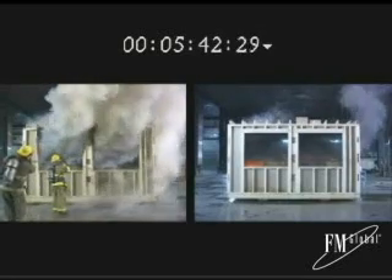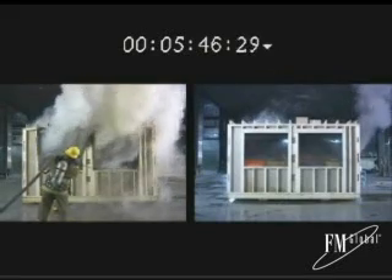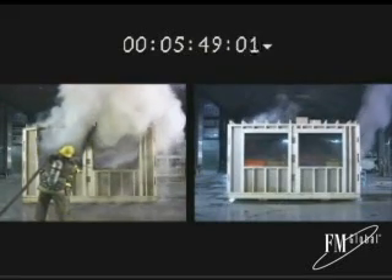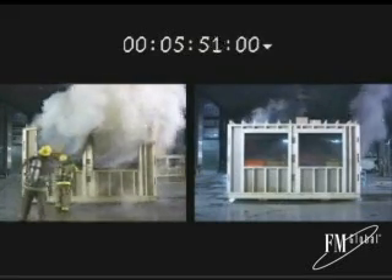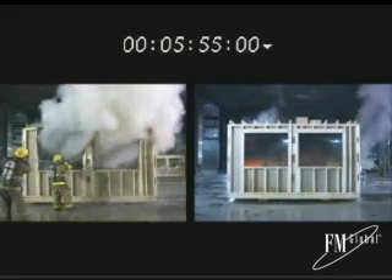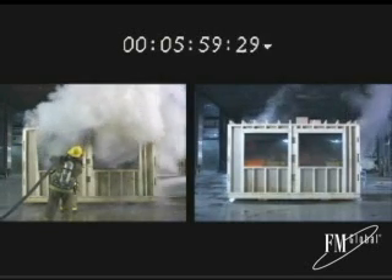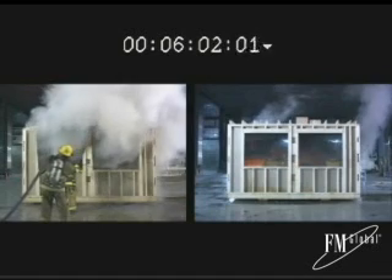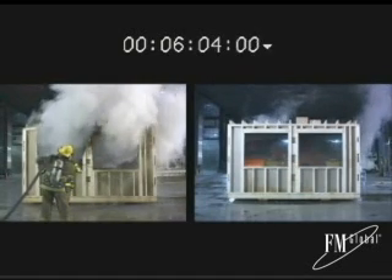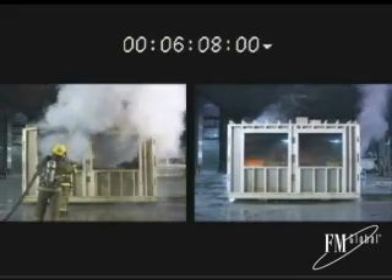Carbon monoxide and oxygen levels were reasonable up until just before flashover. However, a couple of breaths of the superheated air will result in asphyxiation. 5 minutes 45 seconds after ignition, the fire in the protected room remains under control. There is adequate visibility in the protected room, and the temperatures remain at 140 degrees at eye level and 68 degrees at floor level.